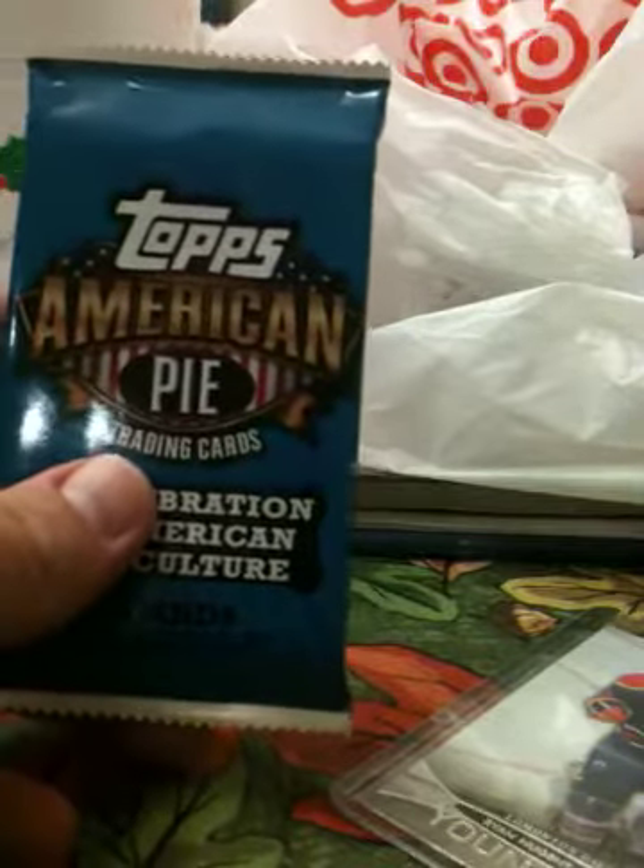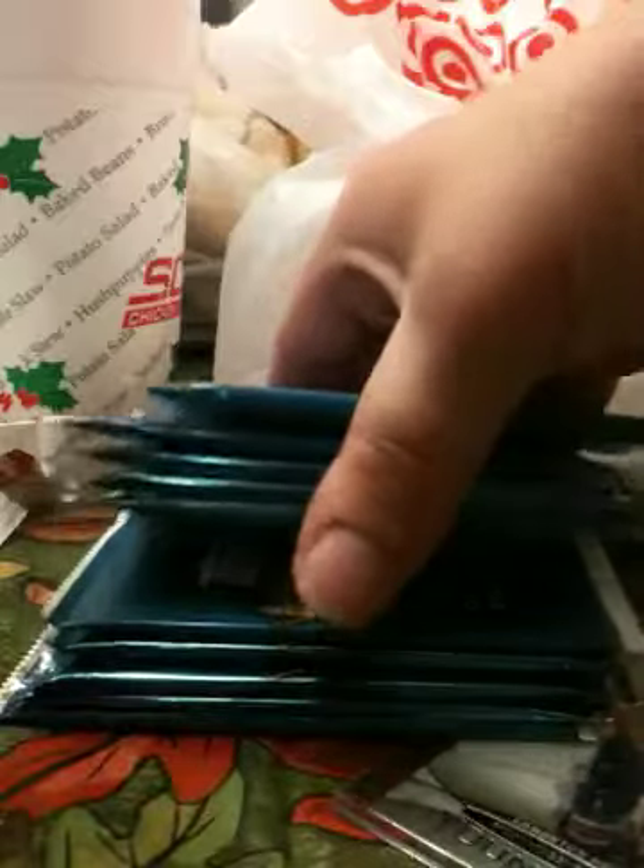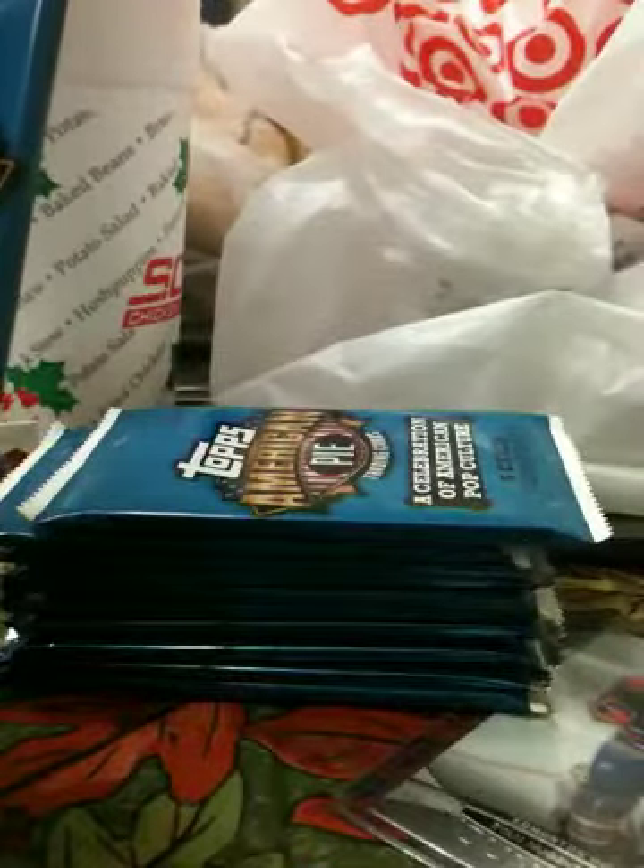What's up everybody, this is the Enemy 86 here. Topps American Pie is out — picked up one, two, three, four, five, eleven packs of that today. Gridiron Gear football was out, I picked up six of that.